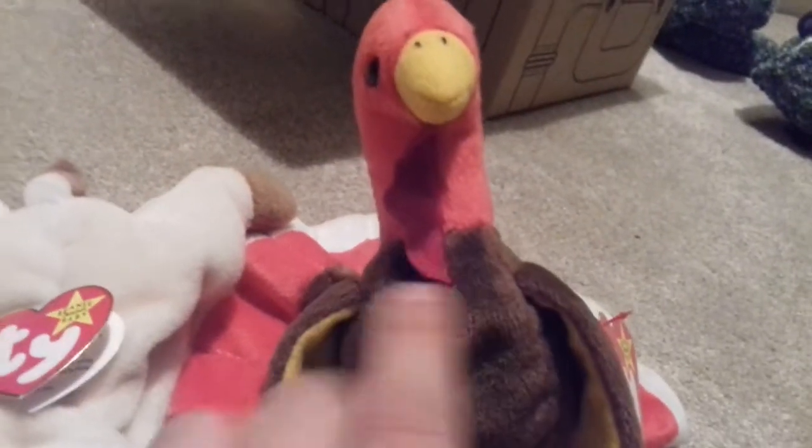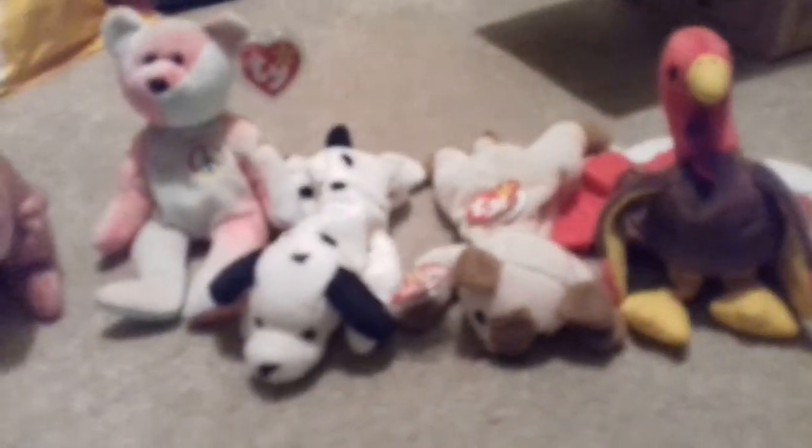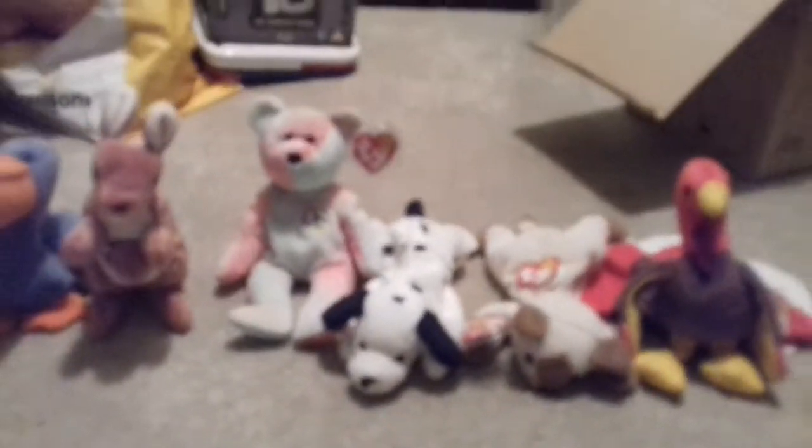These two are Snip and Gobbles. If you haven't watched it already — Gobbles' Birthday video. It's not that great but I posted it on the same day that his birthday was, and I actually got him the day before when I posted that video. It's weird.